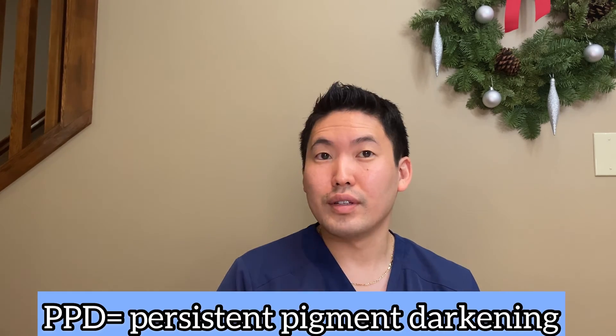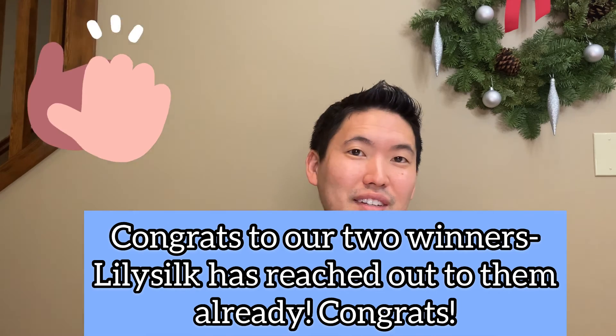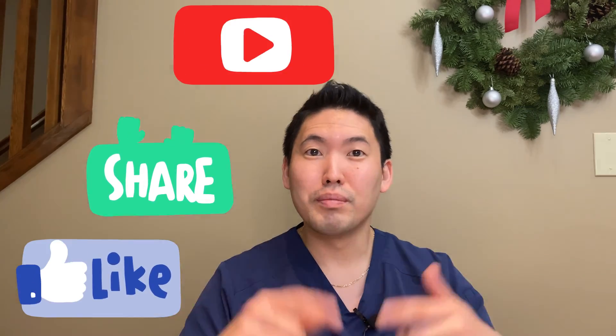Thank you guys for entering that giveaway — I'm having a good time meeting some new faces. Thanks for watching my videos. Hope to do some best-of 2020 videos soon, talking about my best sunscreens, serums, and cleansers of 2020. Hope you guys have a nice holiday season. Please like the video, share, and subscribe. Take care, peace.